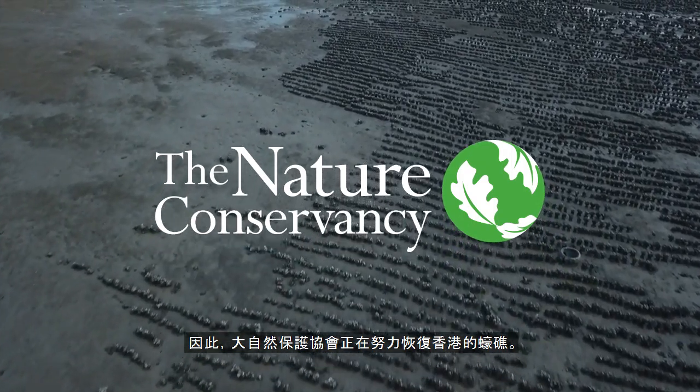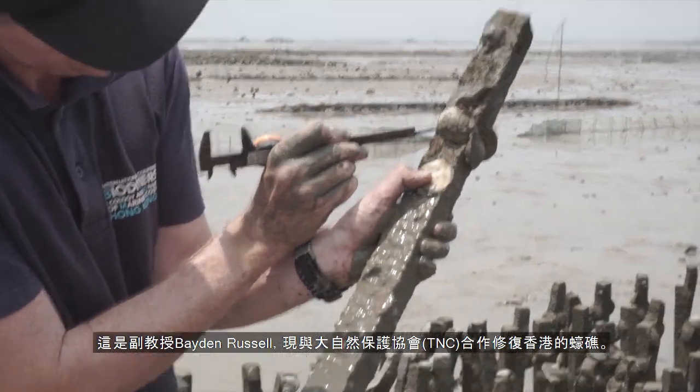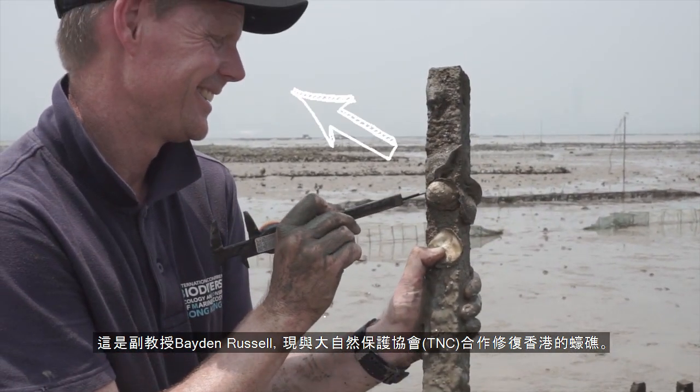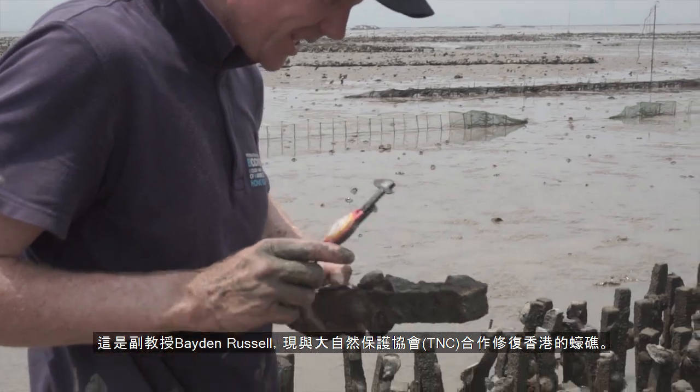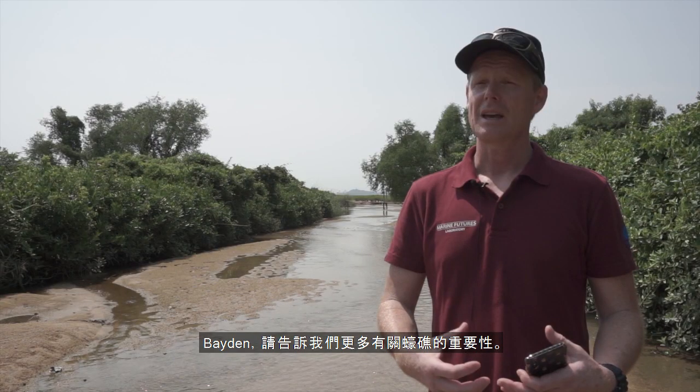The Nature Conservancy is working to restore Hong Kong's oyster reefs. This is Baden Russell, an associate professor working with the Nature Conservancy on this project. So Baden, tell us a bit more about why oyster reefs are important.